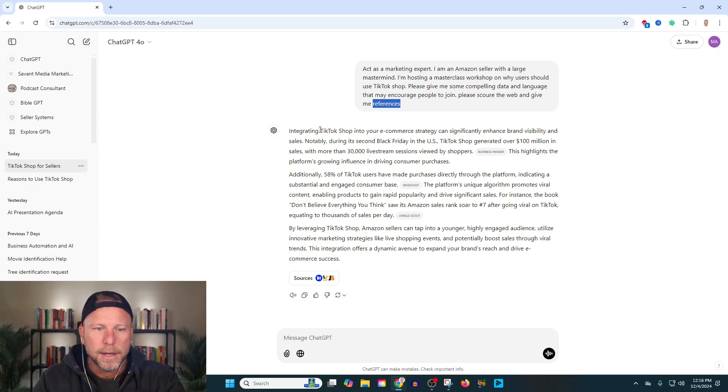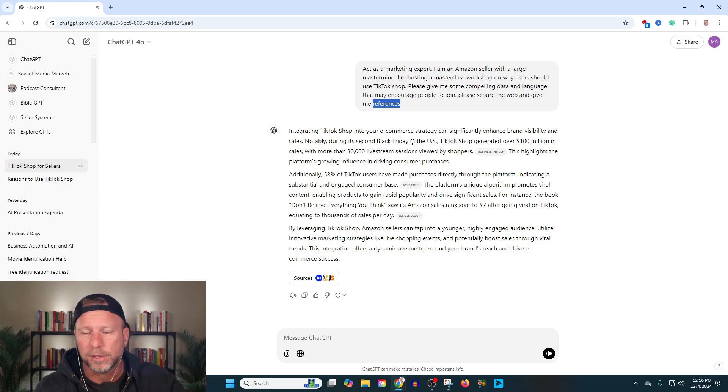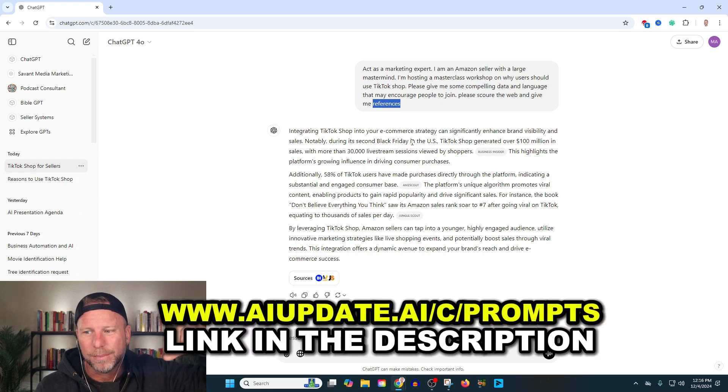What you'll see here is that it's going to start to give me some compelling language. I just want to walk you through this process and how powerful this is. You can apply this to any marketing campaign, any email campaign, any SOPs that you're building for your business. But look at this.